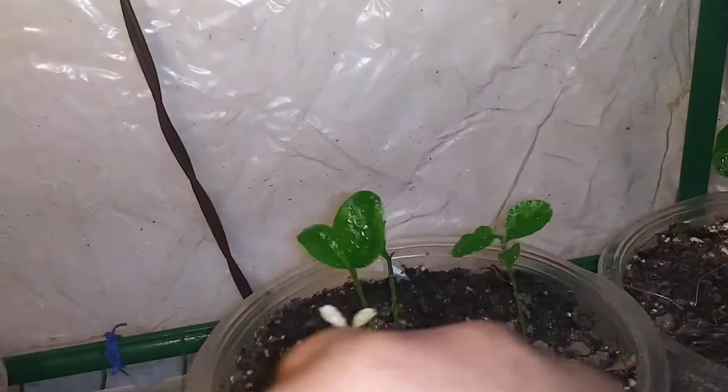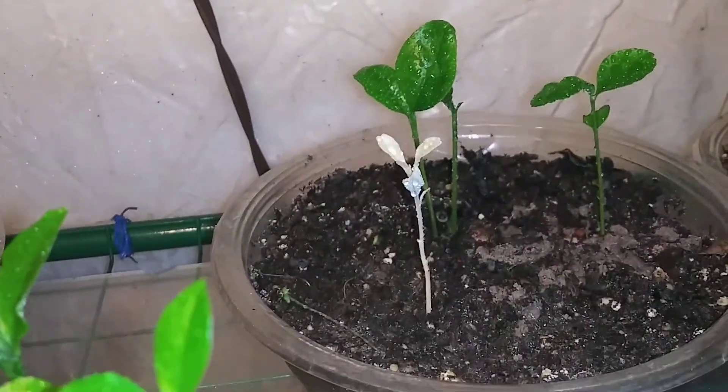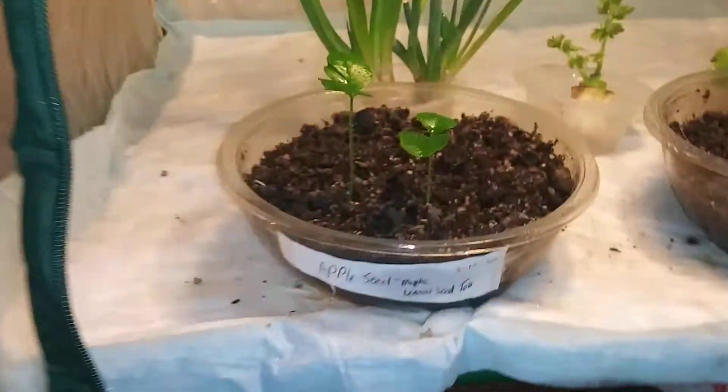I tried to go to the flea market today, but they're not having a flea market, so I'm gonna have to put everything in storage. But anyway, that is one unusual looking lemon tree. We will see what happens when it gets a little bigger.